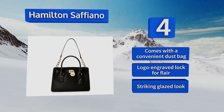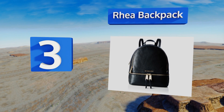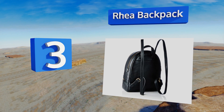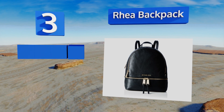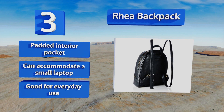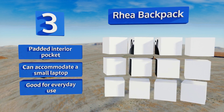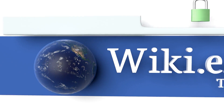Nearing the top of our list at number three, with its comfortable double shoulder straps, the Rhea backpack makes a great option for travel. It has zippered pouches on both the inside and out and is available in a wide variety of colors, from understated black and beige to flashy metallic faux snakeskin. It includes a padded interior pocket and can accommodate a small laptop, making it good for everyday use.